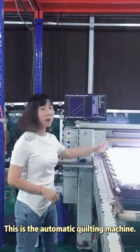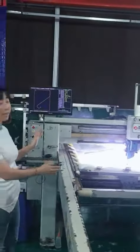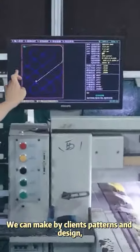This is the automatic quilting machine. We can make designs based on the client's pattern and design.